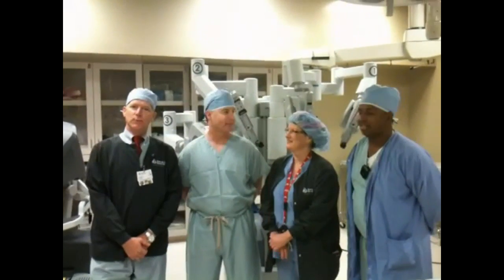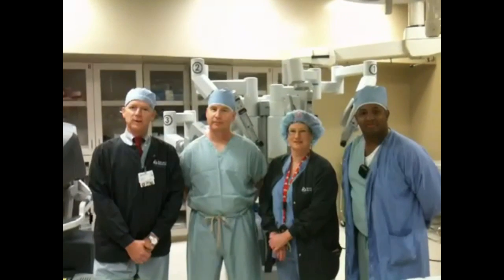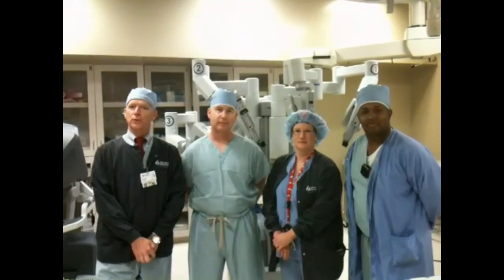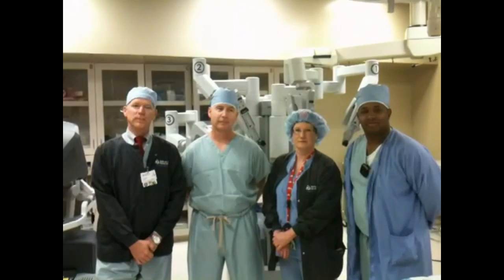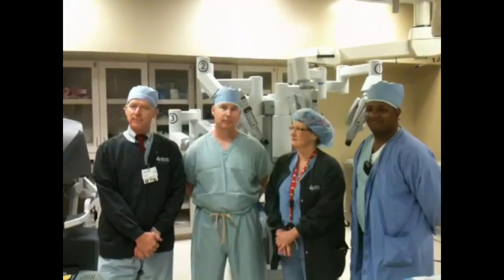Good morning, I'm Lindsey Mann. We're beginning a series of videos about wonderful happenings at Cuyelta. Last week and this week, we had our first two surgical robotic cases successfully performed at Cuyelta. I am here with the wonderful team and others who helped make this happen.